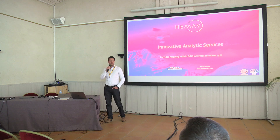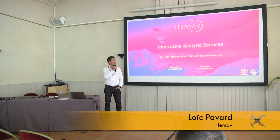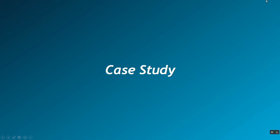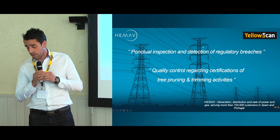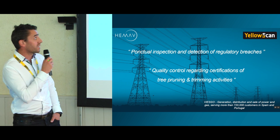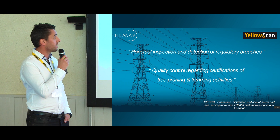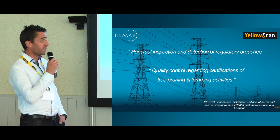Off we go. Good afternoon again, everyone. We are EMAV and my name is Loïc Pavard. The business case I want to explain this afternoon was making a punctual inspection and detection of regulatory breaches and quality control regarding certifications of tree pruning and trimming activities.